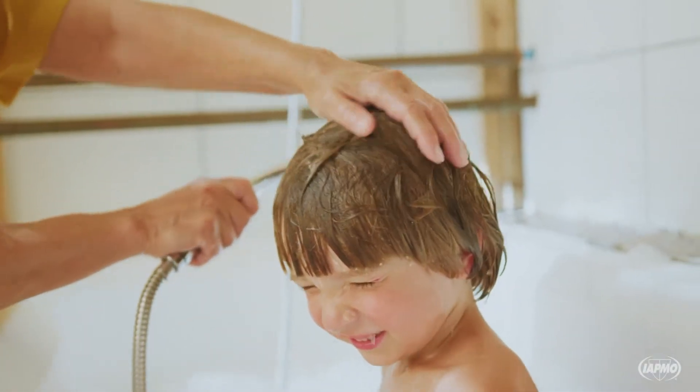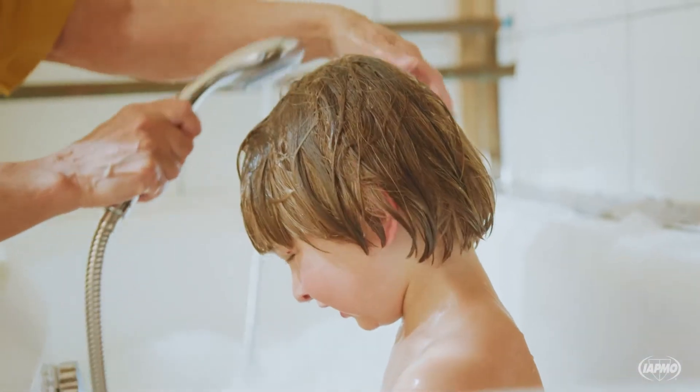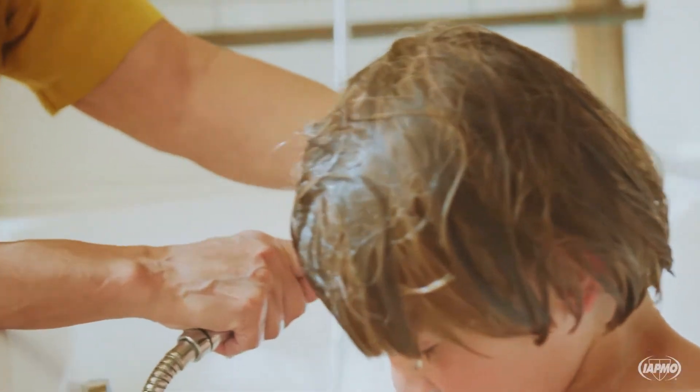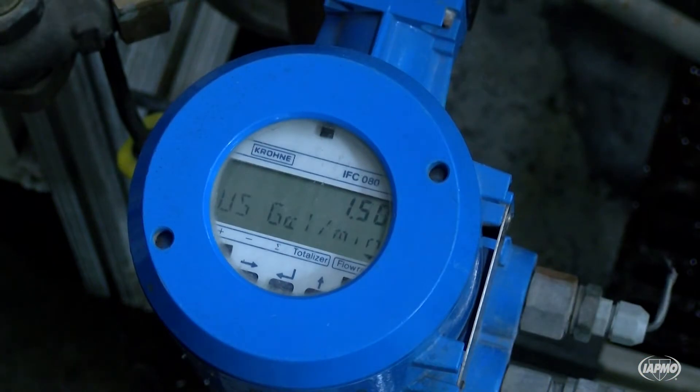The average family could save 2,700 gallons per year by installing WaterSense labeled showerheads. Standard showerheads use 2.5 gallons of water per minute. Water-saving showerheads and handheld showers that earn the WaterSense label must demonstrate that they use no more than 2.0 GPM.